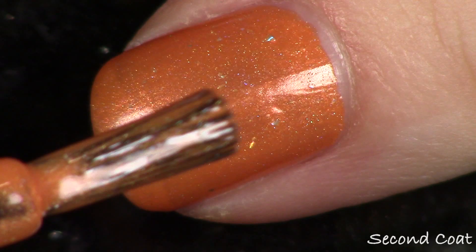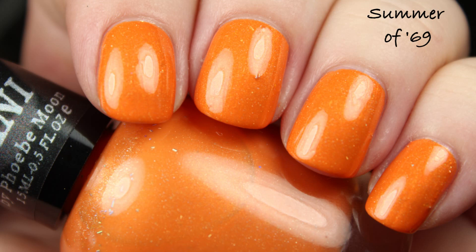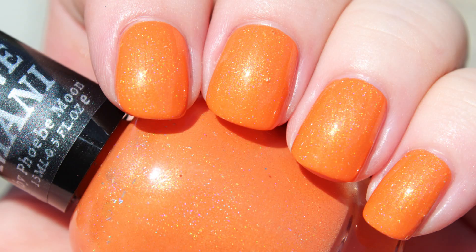You'll notice when I go to apply this that some of the flakies are going to stick up a little bit — that definitely happens sometimes with flakies in general. If there's a lot of glitter or flakies in a polish, you will usually want to wear at least one to two coats of top coat. That's just a really good rule for anything that has those components in it — it's going to help it lay a little bit more flat. My swatch photo is also two coats of 'Summer of 69.'